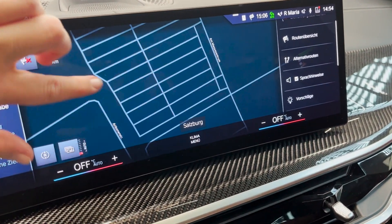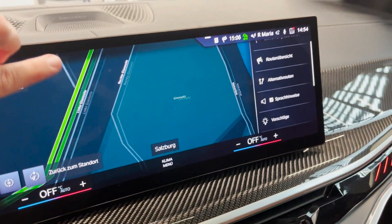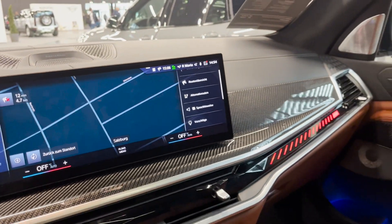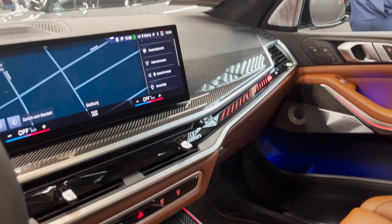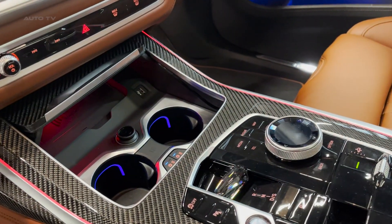In conclusion, the new X7 offers a perfect blend of exclusivity, dynamic excellence, luxuriant spaciousness, and versatility. With its impressive design, powerful performance, and advanced technology, the X7 is ready to conquer the luxury SUV market.